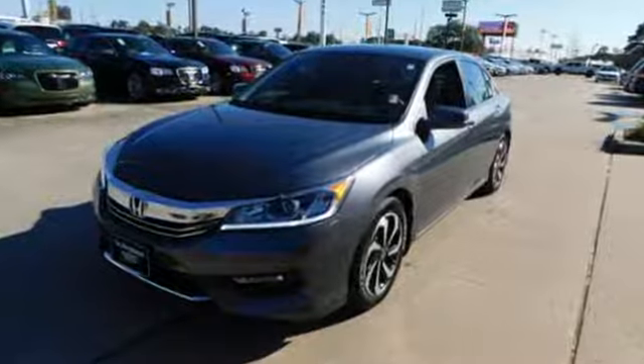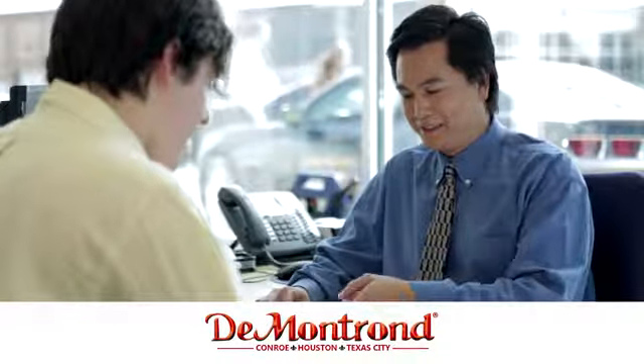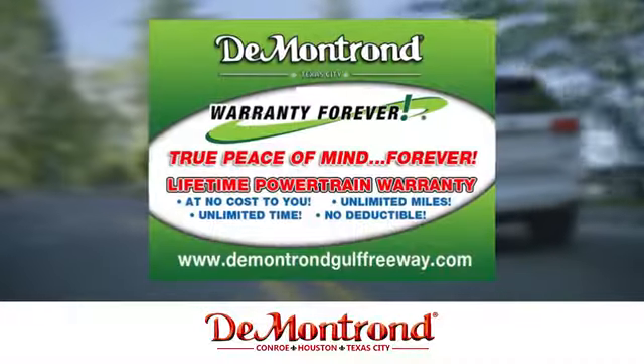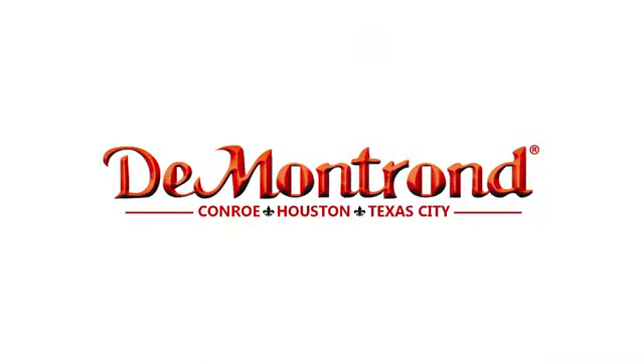Stop in for a test drive and make it yours today. Buy with confidence at Demontron. With an incredible inventory, competitive financing, top dollar for your trade, plus a real powertrain warranty for as long as you own your vehicle — it's definitely Demontron.